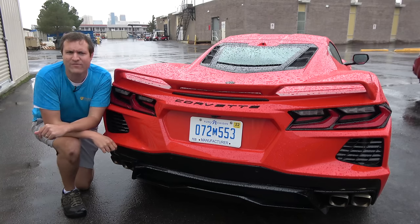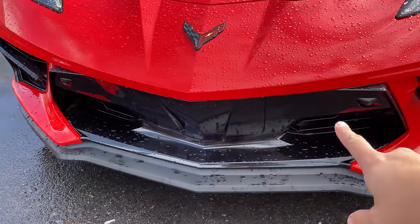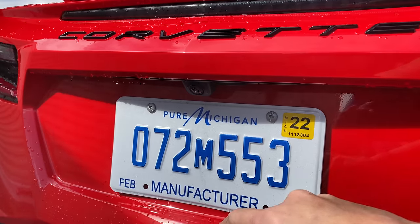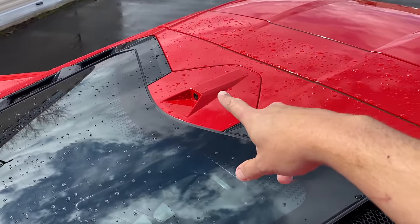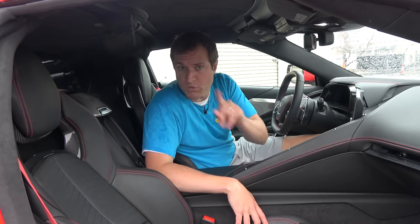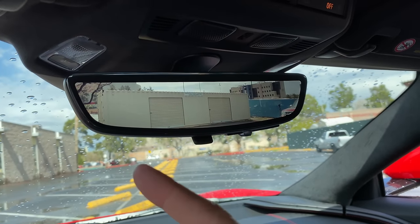The last interesting exterior item is the camera. In the front you have a couple of cameras for a front camera view, and in back there's a camera above the license plate for the rear camera view, now mandated in the US. The interesting camera is on the top of the car, right next to the rear window. That feeds the rear-view mirror, which isn't actually a mirror — if you flip a switch, it becomes a camera display. The benefit is obvious: instead of your vision being obstructed by seats and bodywork, the camera view is completely unobstructed.